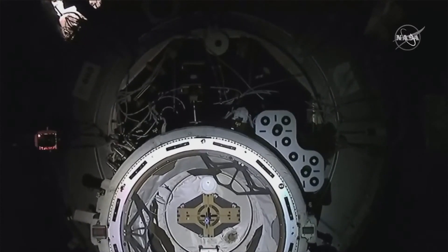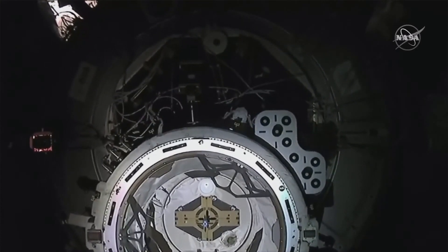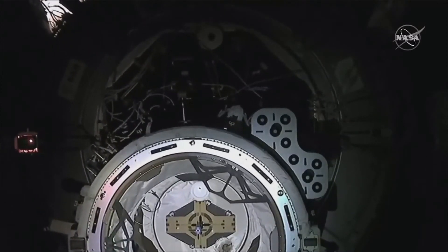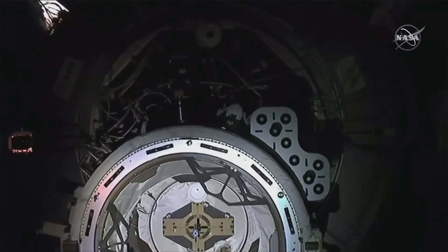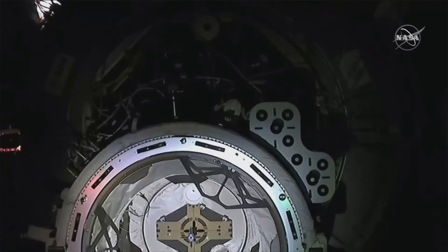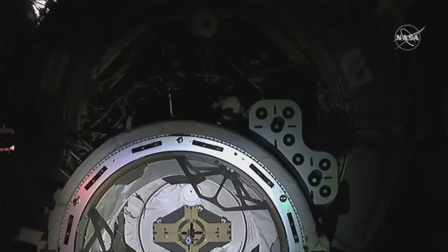What you can see directly in the center of the docking adapter is the APAS hatch. Once we do a hard capture and do leak checks, that will be the first hatch that will open, followed by the Dragon hatch.